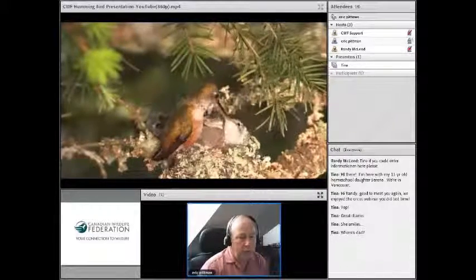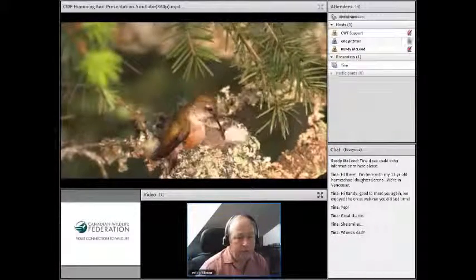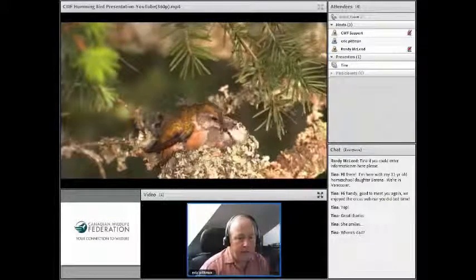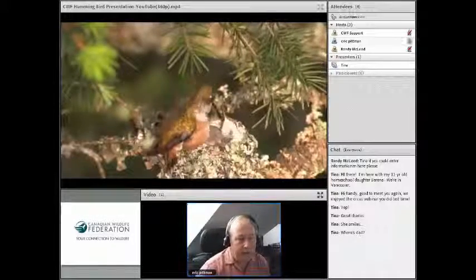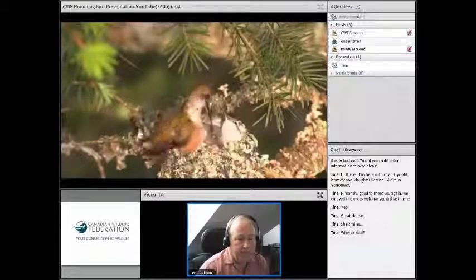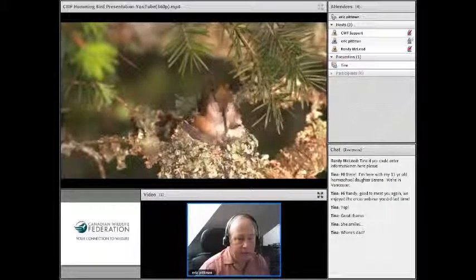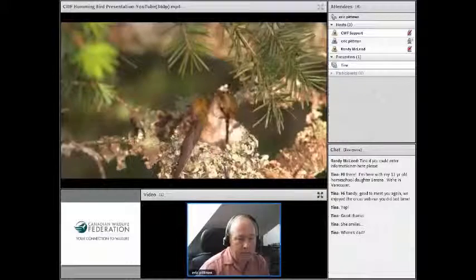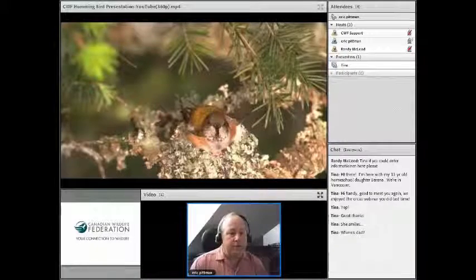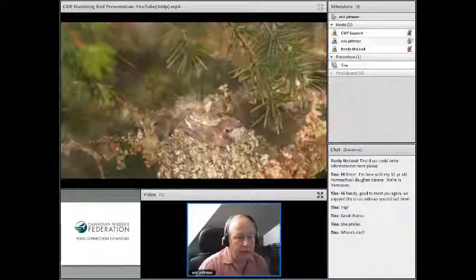If you ever watch a hummingbird nest, if you sit there for half an hour, you're going to see the mom come and feed the chick — that's their schedule, right up until the day they fledge. You can see Miss Rufous isn't happy with the placement of this feather, so she's going to poke it around a bit. Sometimes she climbs on top of her chick to get the best leverage. You might wonder if that hurts the chick — but the birds only weigh about four grams, so it doesn't hurt at all.